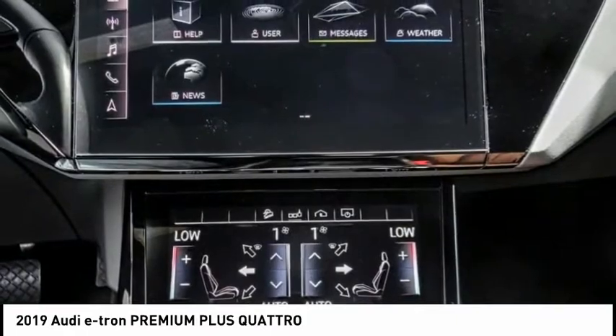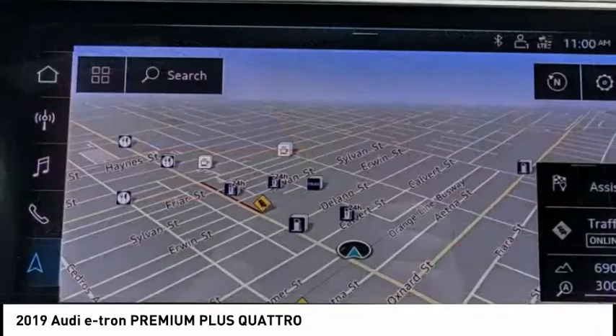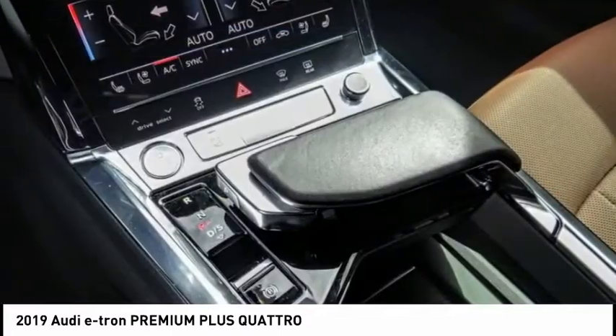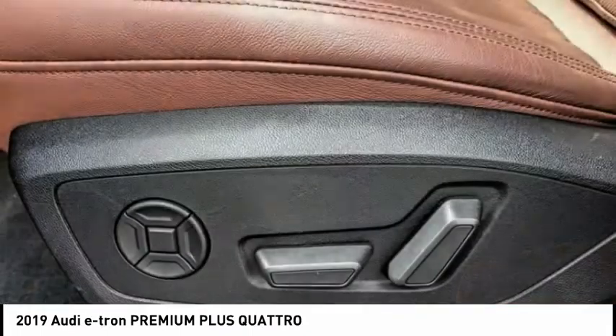Here are some of this vehicle's great options: electronic stability control, power liftgate, brake assist, traction control, remote keyless entry, fog lights, power moonroof, four-wheel disc brakes, ventilated front seats, rear fog light.